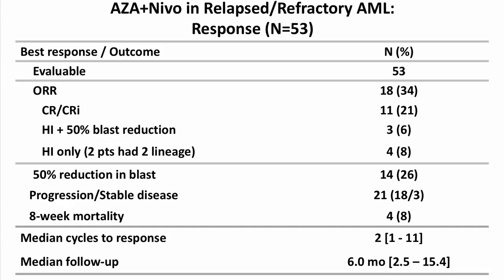The overall response rate — the CR/CRi rate — is in the range of 20 to 22 percent, with an additional 13 to 15 percent having a PR/HI, for a total response rate of 35 percent. The eight-week mortality, traditionally expected to be 12 to 18 percent in this population, was lowered to 8 percent. The 35 percent response rate also compares favorably to azacitidine alone in a similar MD Anderson population, which yields approximately 15 to 18 percent.